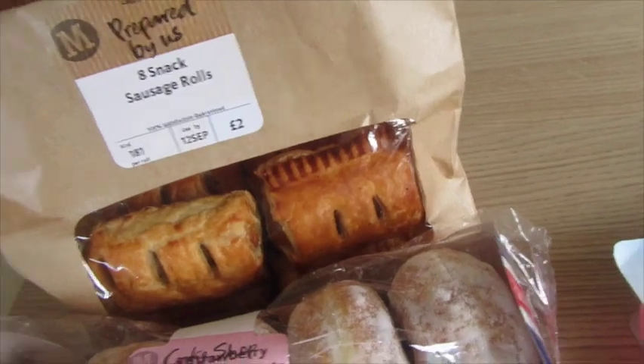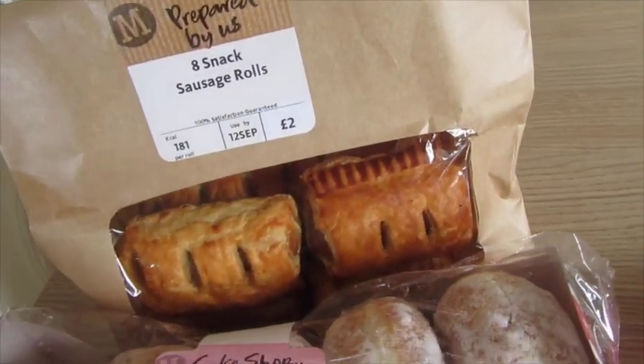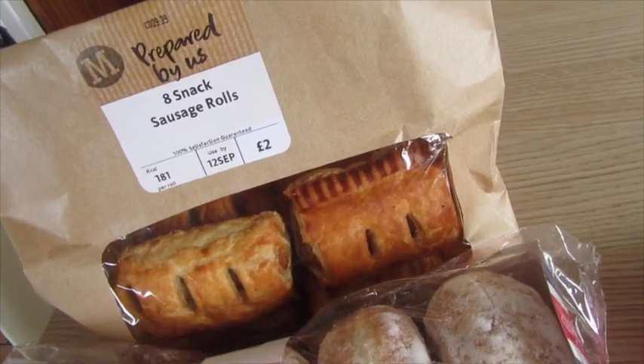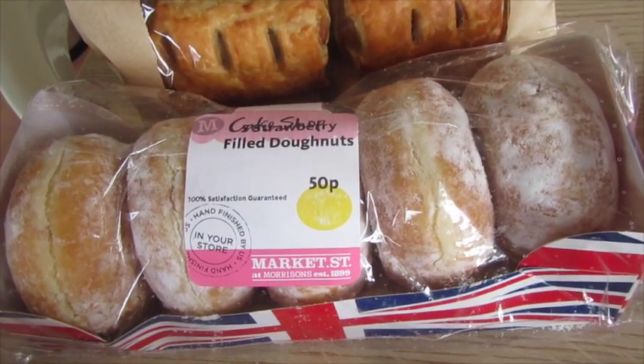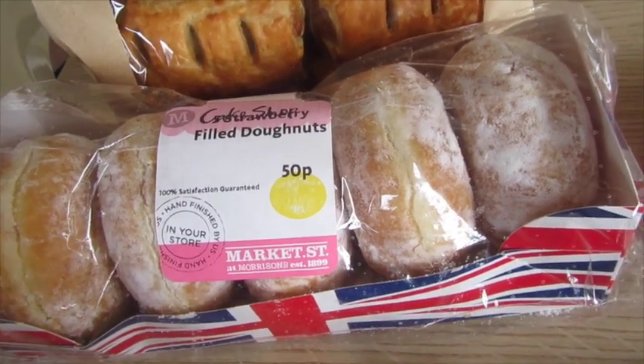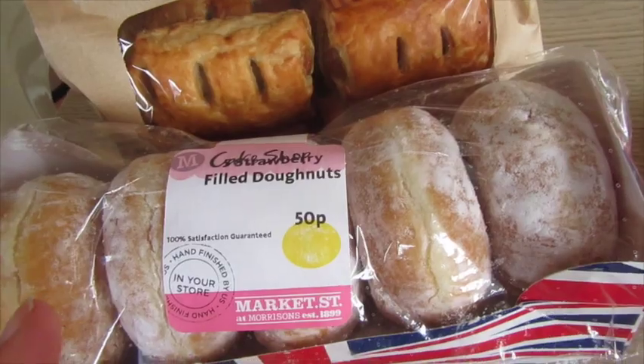I got some snack sausage rolls from the bakery fresh section — they'll be great for packed lunches and generally lunches. I also chose some donuts; they are really good in Morrisons. My daughter chose strawberry ones because they didn't have custard, which is what she wanted.